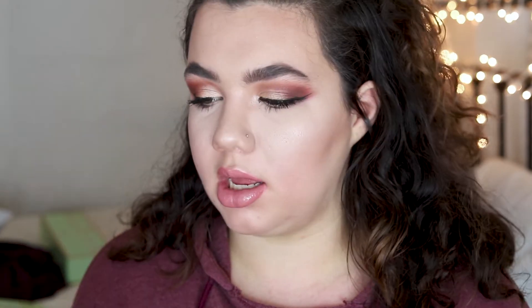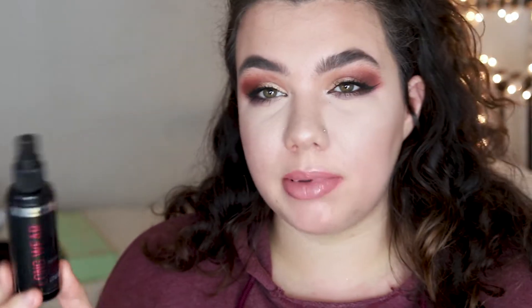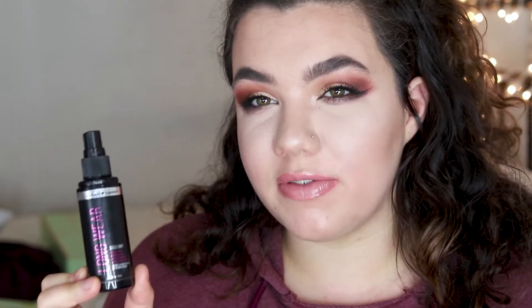I have this Hard Candy Longwear Setting Spray, which was one of my Project Pan items. I did completely use this up, and I'm glad I did because it kind of stung my face whenever I sprayed it. Even though it worked well as a setting spray, if it's stinging my face, I don't really want to use it, so I would not repurchase this one. There are other drugstore setting sprays that I like better that don't sting my face.